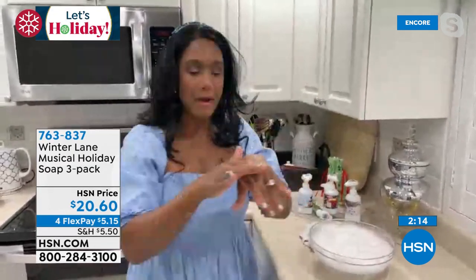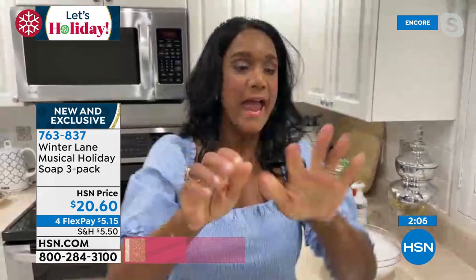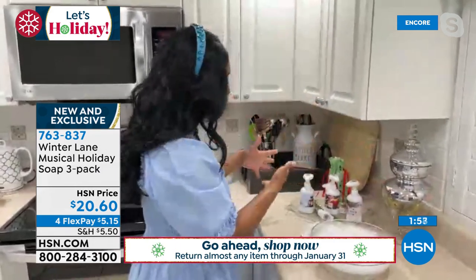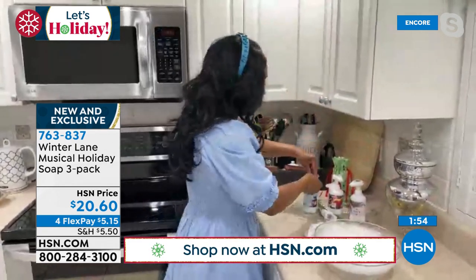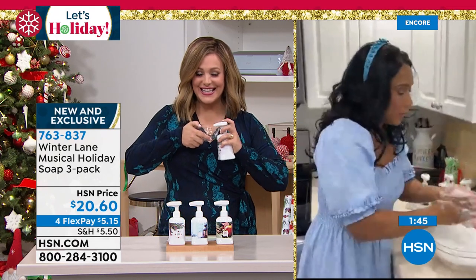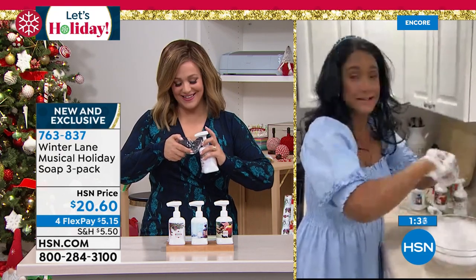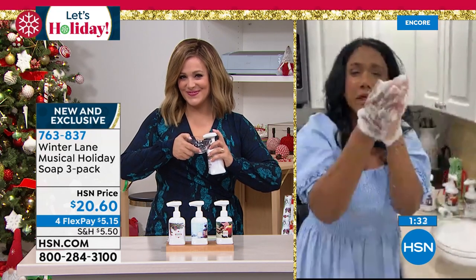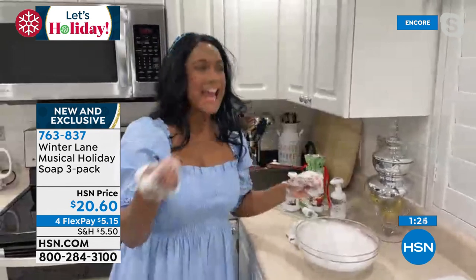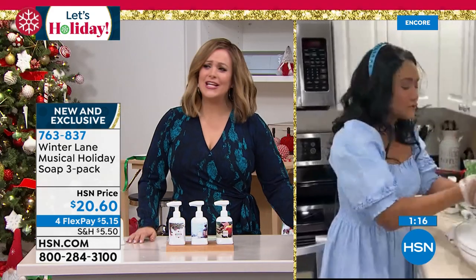Everybody's got to wash their hands — might as well make it really fun. With the aloe vera base, it soothes hands after repeated washing. These are made in the United States and patented — nobody else has something like this. Kids of all ages enjoy it; it puts a smile on faces. You get rich lather, beautiful fragrance, and iconic songs — not no-name songs, but 'We Wish You a Merry Christmas,' 'The 12 Days of Christmas,' 'Deck the Halls,' and 'Jingle Bells' with every pump.